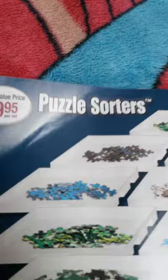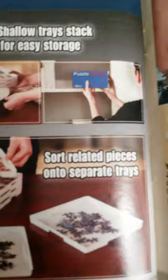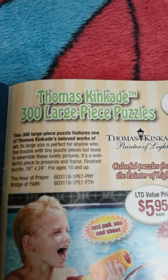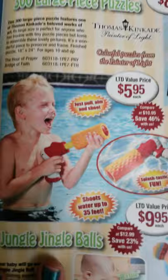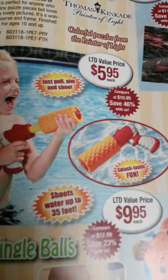This is the puzzle sorter for $10 — you put all the puzzle pieces in a shadow tray stack for easy storage, to sort them by colors. Then this page has Thomas Kinkade 300-piece large puzzles for $8.95 — they're beautiful. And $5.95 for these, though I prefer the Dollar Tree ones.